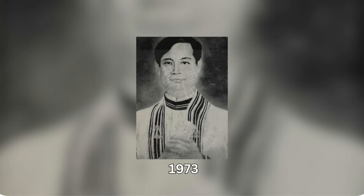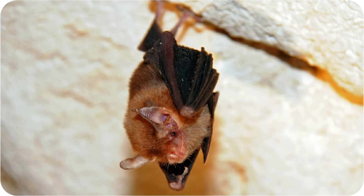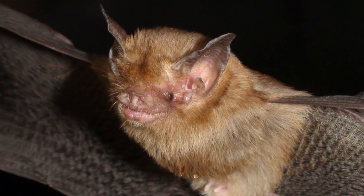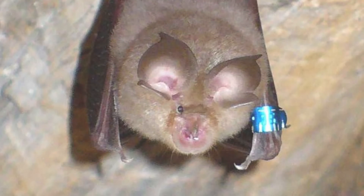Discovered in 1973 by Thai zoologist Kitty Fonglunya, who also gave the species its official name, the bumblebee bat is the only extant species under the Craseonycteridae family, with its closest relative members from the families Hipposideridae and Rhinopomatidae.